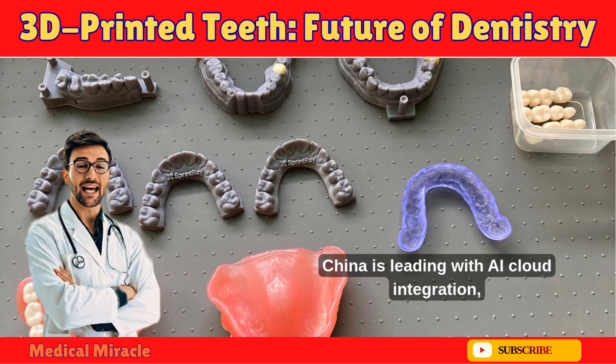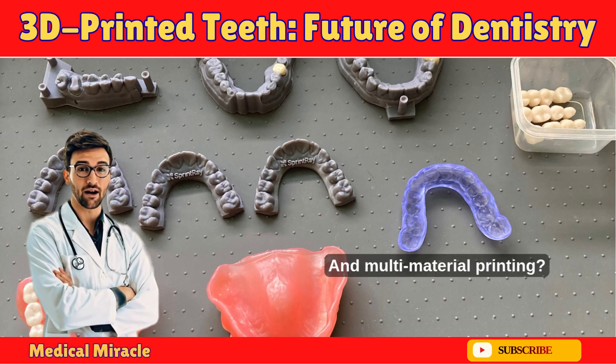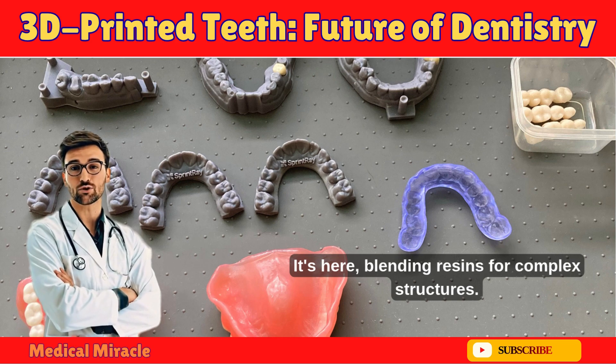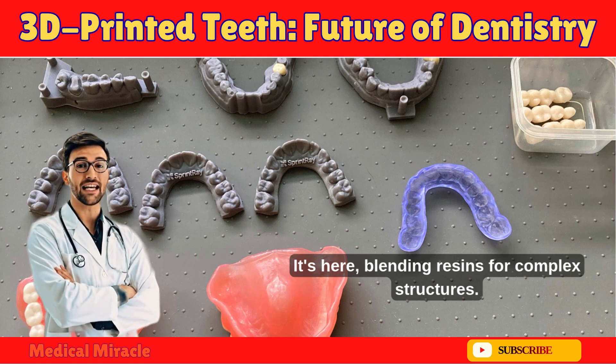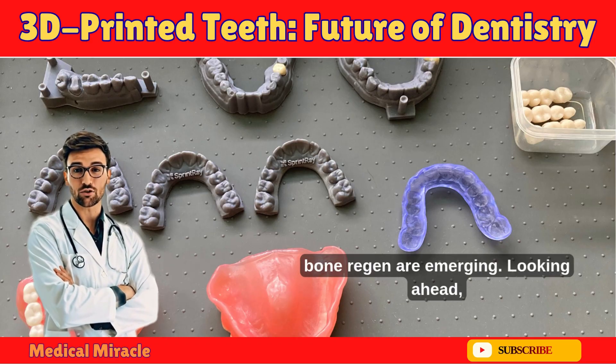Market-wise, China is leading with AI cloud integration, pushing global trends. Multi-material printing is here, blending resins for complex structures. Smart implants with sensors and stem cell therapies for bone regeneration are also emerging.